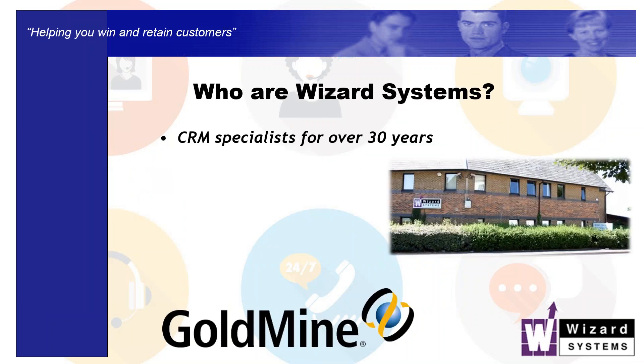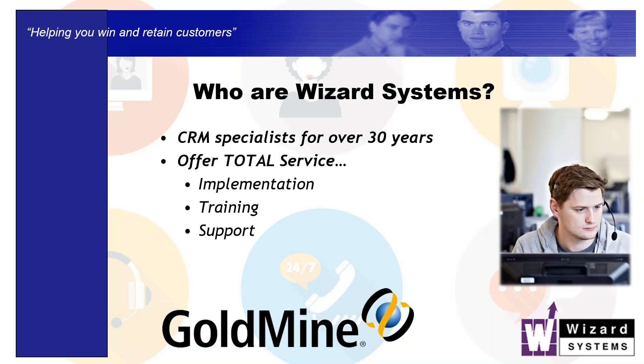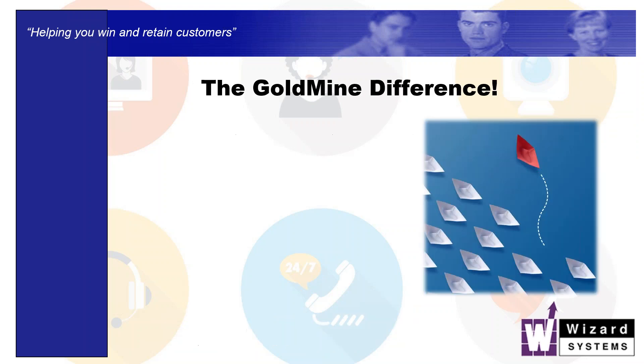Brief mention about my company. We are a specialist, independent CRM solutions provider, providing Goldmine and other leading CRM solutions. We do provide the complete package around Goldmine. We don't just supply the software and off you go. We very much want to partner with you and help you get the most out of it, consulting with you about your needs and implementing the system, training you and giving you the ongoing support if any queries arise.